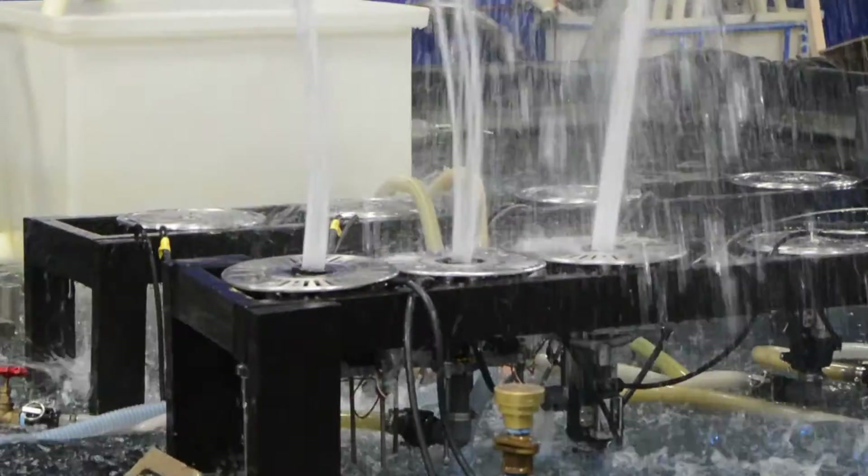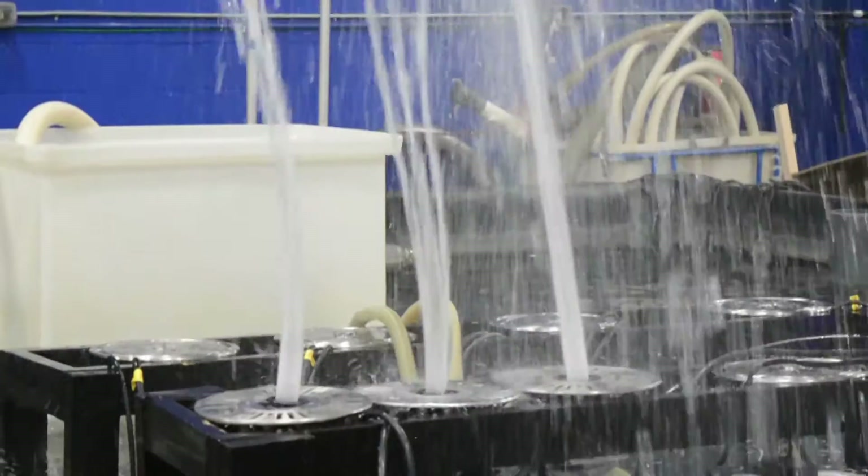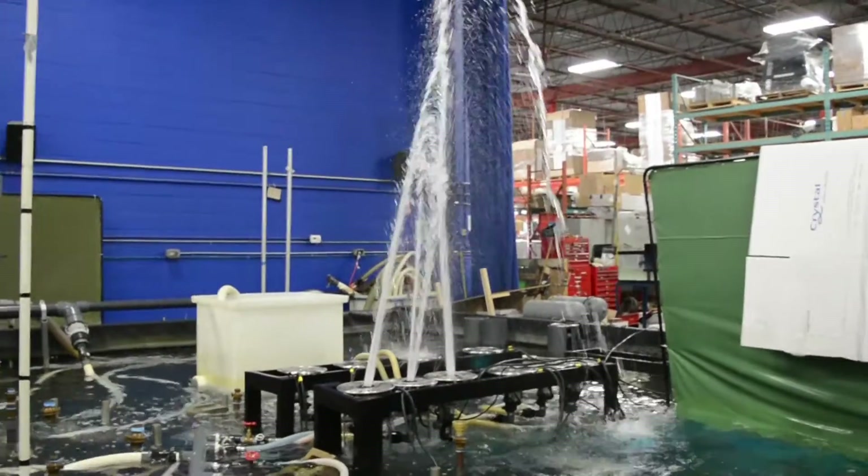The final outcome of the project was two working prototypes of the electrical driven device with water running, which was unexpected actually.